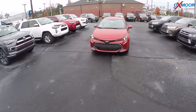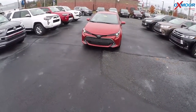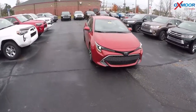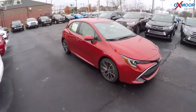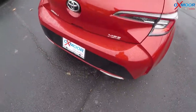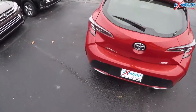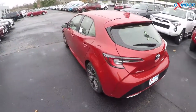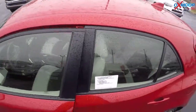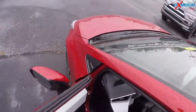We got the 2019 Corolla Hatchback. This is the XSE in Smoked Paprika Metallic. The XSE. I'm going to take this thing out for a little spin. It's got the Moonstone interior we first saw on the Prius.